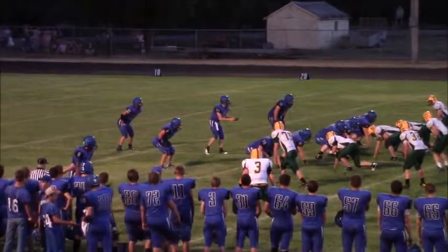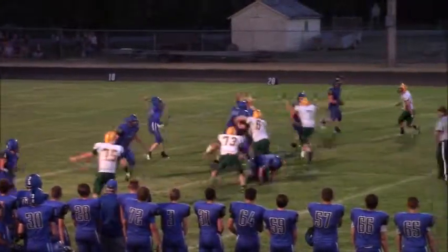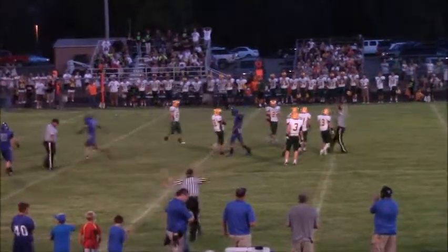Wide outs each side, inverted wishbone again with Stover out of the short pistol formation. Here is the snap — Stover with time will put it up and has it complete. A nice catch to Ephraim Albright and it goes 18 yards.